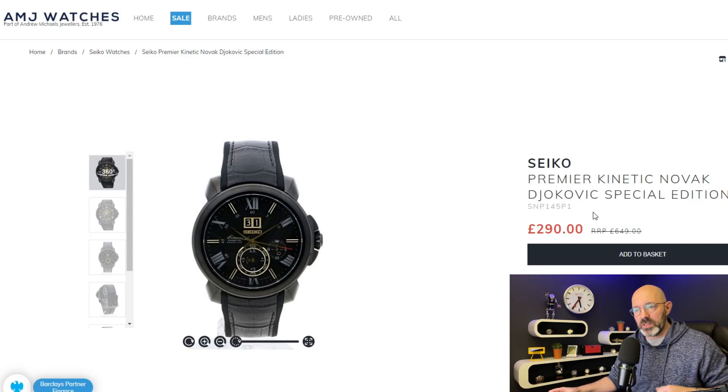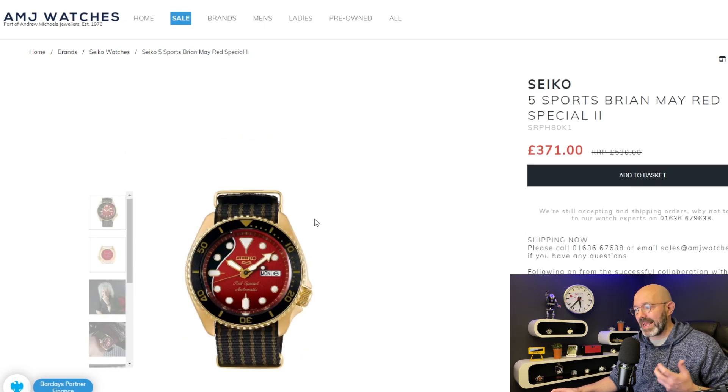I've now moved on to AMJ Watches — again never bought anything from them. The first watch isn't a particularly good looking watch but it is a Seiko and it is quite significantly better than half price: retail price £649 down to £290. The reason I get so excited about Seiko watches at 50% off is that Seiko really doesn't like it when their watches are sold at discounted prices — jewelers I believe have to get permission to discount watches like this, so we should make the most of it when it happens. Now this next one might appeal to a few people — it is a limited edition Seiko 5 Brian May. Not my favourite looking Brian May edition but it's pretty well discounted, not quite half price but not a million miles away.